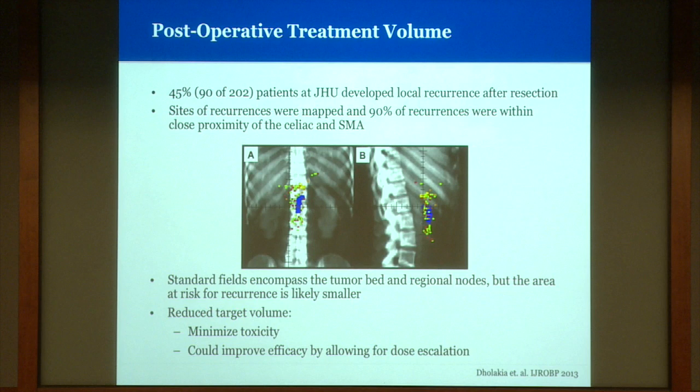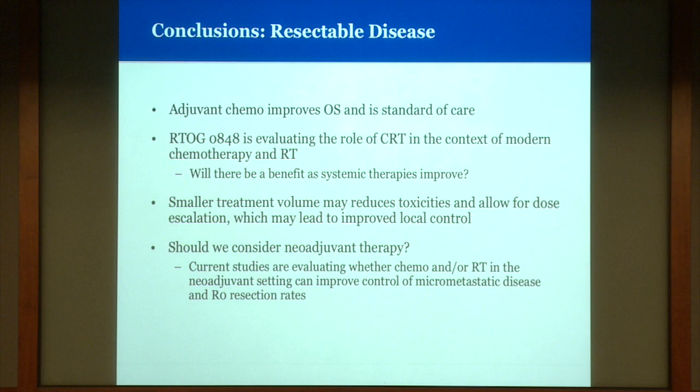In conclusion for resectable disease: adjuvant chemo improves overall survival and remains standard of care. We have an ongoing RTOG study evaluating the role of chemo-radiation in the context of modern systemic chemotherapy. There's a possibility for reducing treatment volume if radiation is used, which may improve tolerability and efficacy. Current studies are also looking at chemotherapy and/or radiation in the neoadjuvant setting — perhaps more efficacious by controlling micrometastatic disease upfront or improving rates of R0 resection.